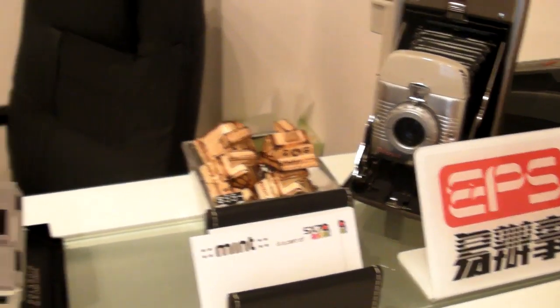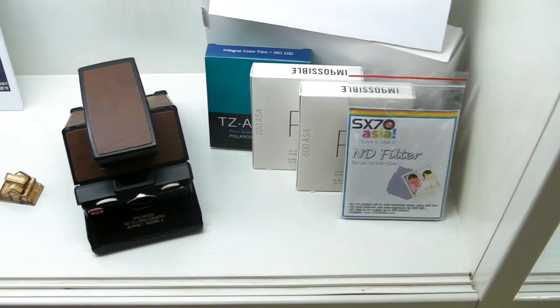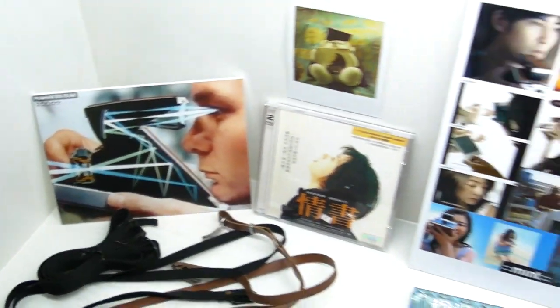At the counter you'll find some really cool wooden made S670 keychains. Here you can see they sell a lot of accessories such as filters, film, flash bars, and straps.